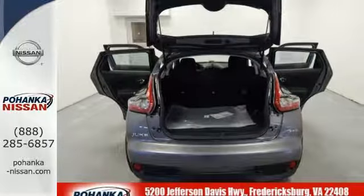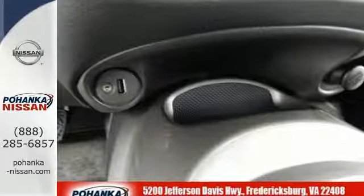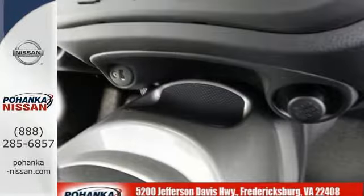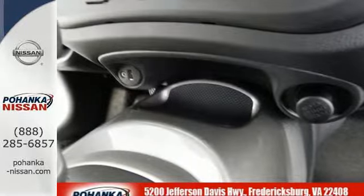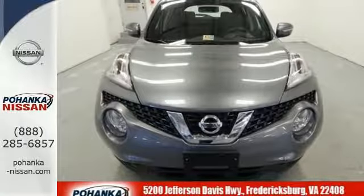Plus, you can stay connected thanks to Nissan Connect with mobile apps. You'll also appreciate its fiercely sculpted design, sharp handling and no-nonsense turbocharged performance. Come try this Nissan Juke today. It's anything but ordinary.